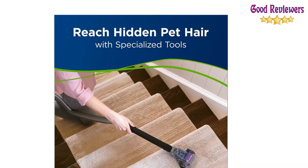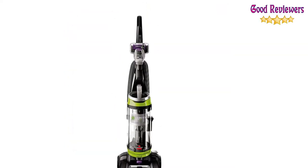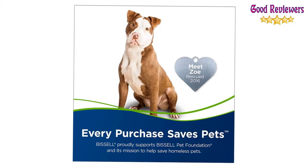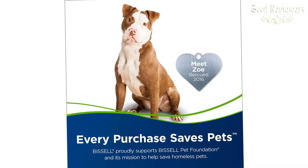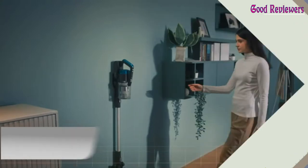Buying this product saves pets. Bissell proudly supports the Bissell Pet Foundation and its mission to help save homeless pets. When you buy a Bissell product, you help save pets too. If you like this product, please check out the Amazon link in the description below.